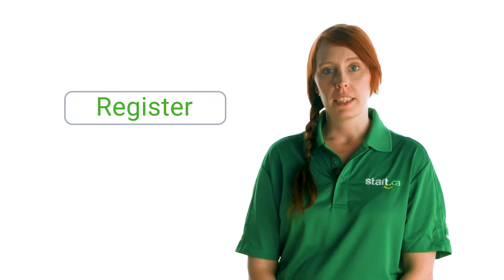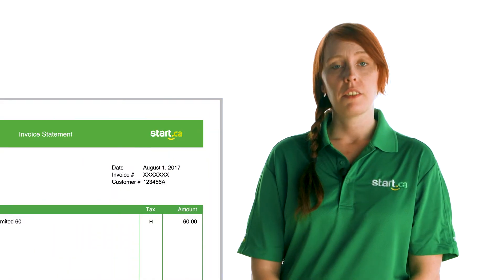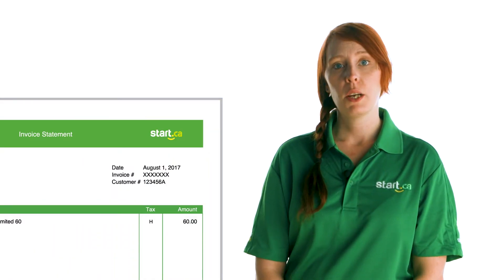If you've never logged into your portal account you will need to first create one. This is quick and easy — just click the register button. You'll be asked to enter your email address and your Start.ca customer number. Your customer number can be found on your monthly invoice. If you can't locate it, give us a call and we'd be happy to help.